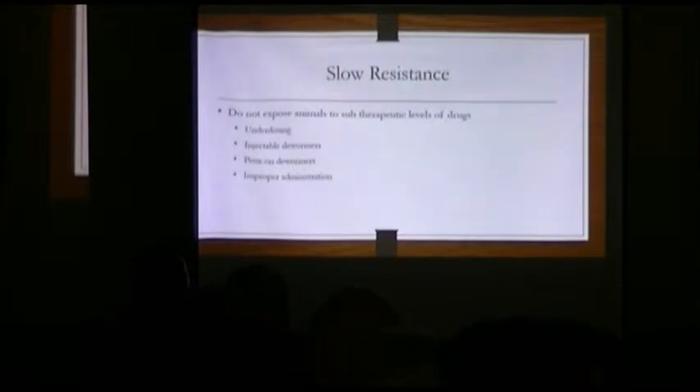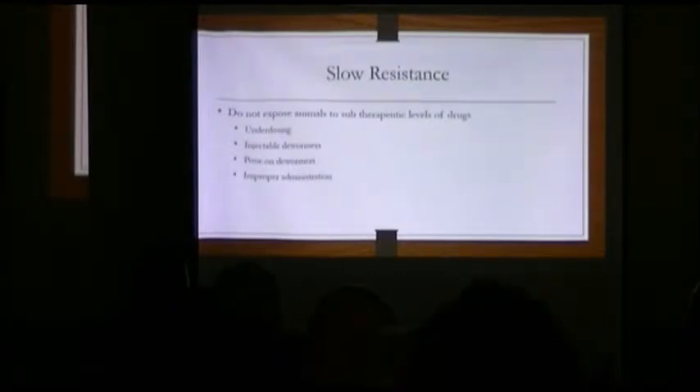If you deworm, you want the best chance to kill that worm. Make sure you use a dosing syringe when you're dosing, use the right amount, and weigh your animals every once in a while — get a weight tape so you know how much you should be giving. Always use oral dewormers. You're going right where the worms are in the stomach. Using injectables and pour-ons are more likely to lead to resistance.